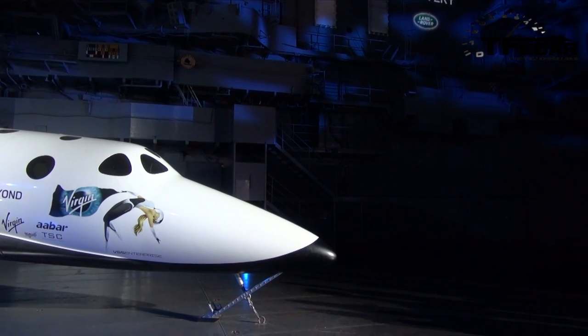Does it turn into a submarine? Does it turn into a helicopter? Is it like a go-go gadget something? No, this is not a Michael Bay movie.